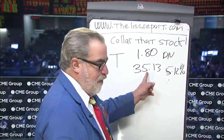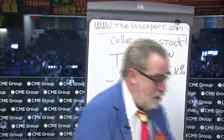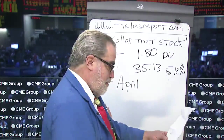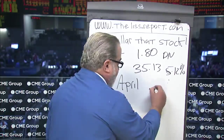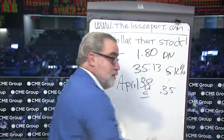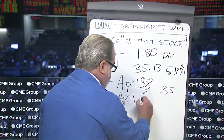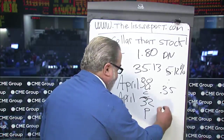Now AT&T pays its dividend in quarterly increments, so we're going to go out a few months in advance. Let's say we did this trade today — we're going to use April 2014 options. Here's what you can do as of this morning's prices: you can buy the stock at $35.13, you can sell the April 38 call at 35 cents, and at the same time you buy the April 32 put at 50 cents.